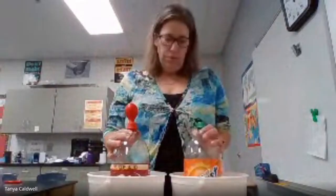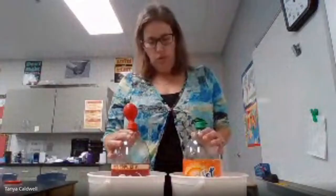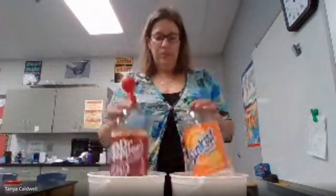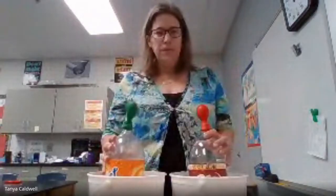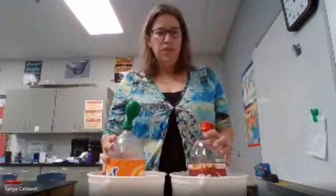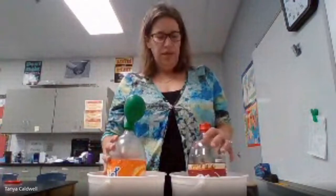And then what happens to the green balloon? The red balloon is coming up, and the green balloon is falling into the bottle. Now what if I switch them? If I switch them and put the red in hot and the green in cold, watch what happens. And the red starts to collapse and actually sink into the bottle.